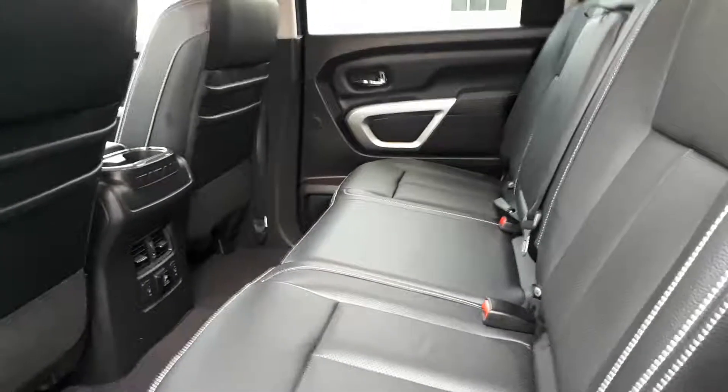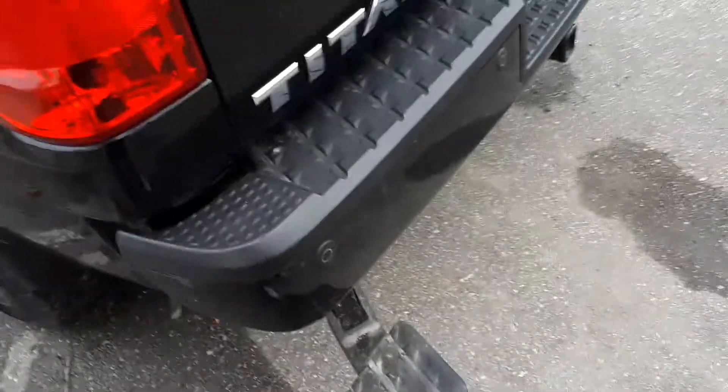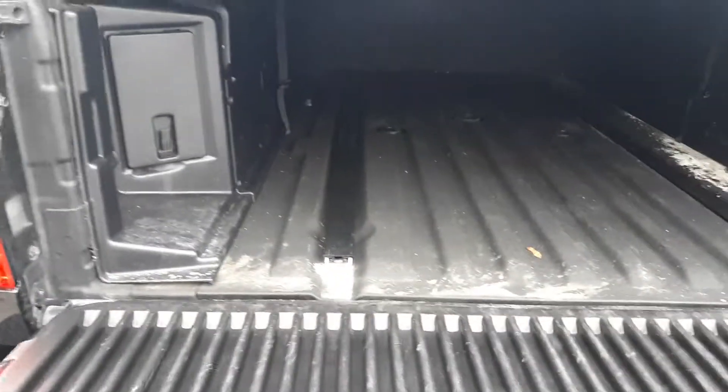Here we are at the back of the truck and we have a step — you just push it down and then you have a way to get in and out of the box. It comes with a soft-top tonneau cover. Here's the box — it's got cubbies, though you can't really see them with the tonneau cover on.